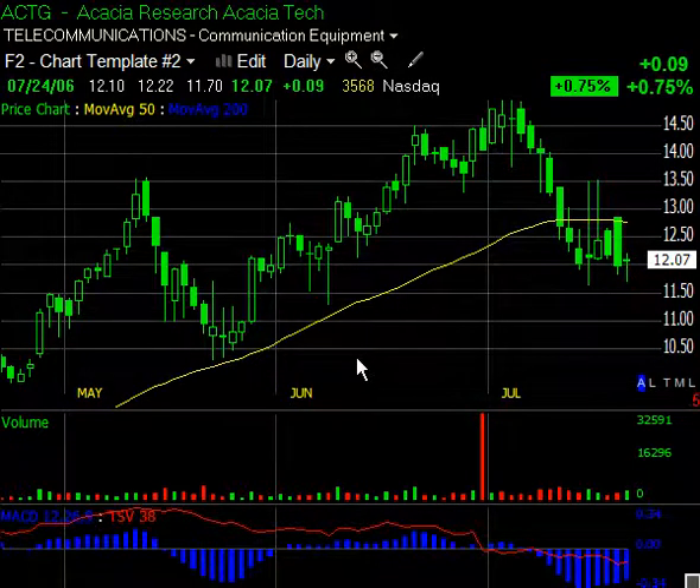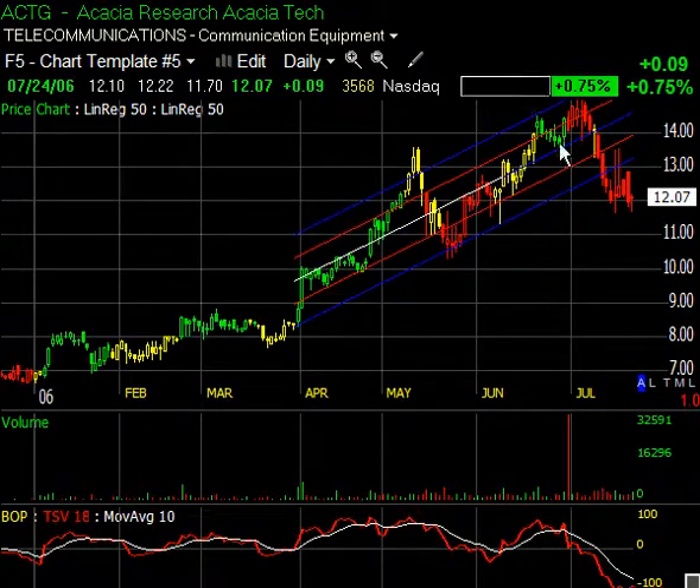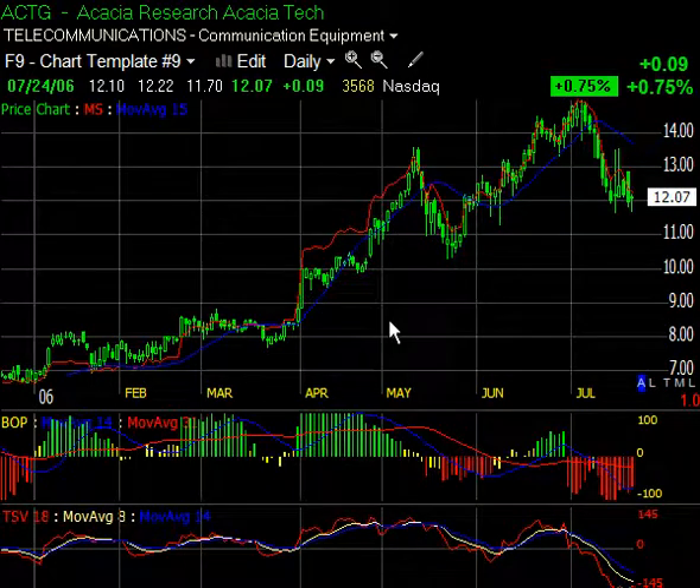So I'm not impressed. The TSV38 down here has not gotten above that zero line. Take a look at this channel — you can see it's fallen out of the linear regression channel. BOP is still bright red, and time-segmented volume is just wallowing way below that zero line. I'm maintaining my short position — I added to it last week — and I think ultimately this one is going to be headed much, much lower.